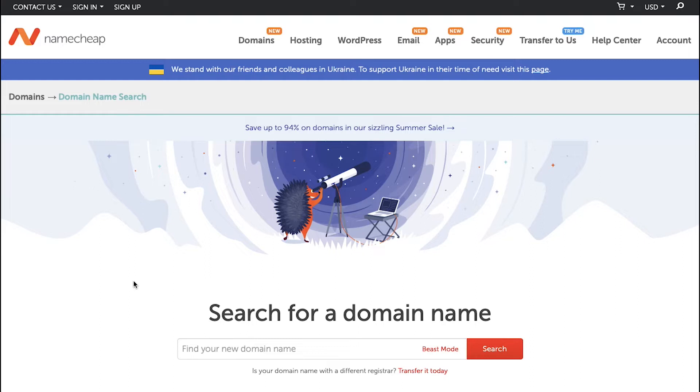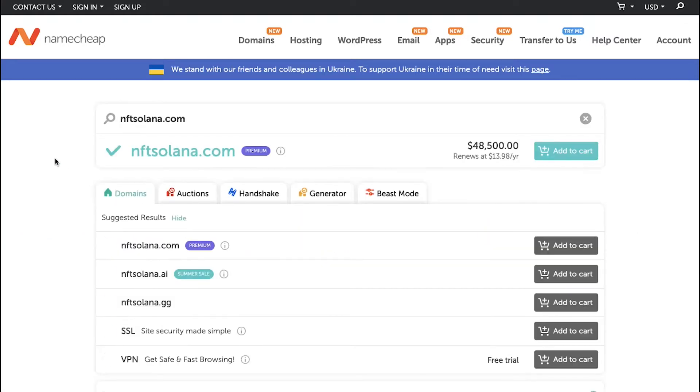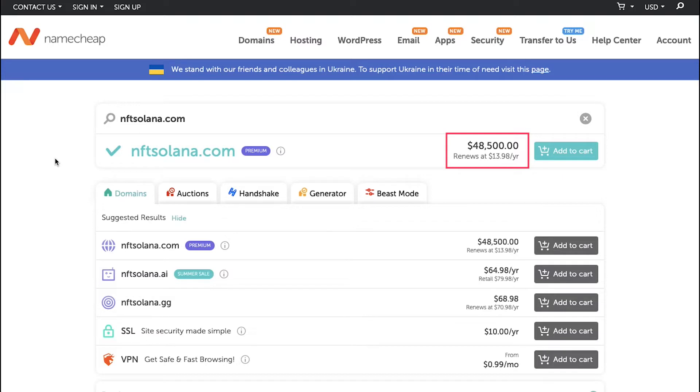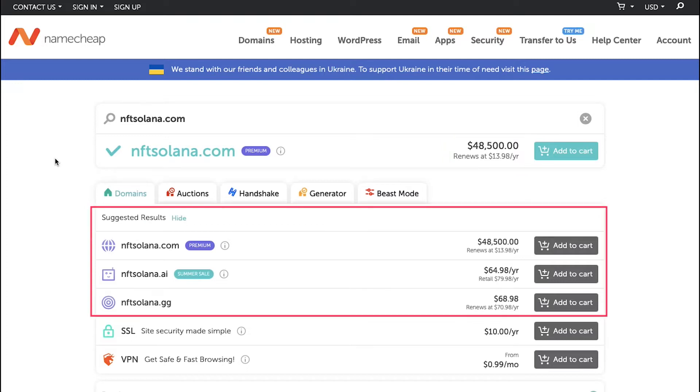Sometimes your desired domain name might have a higher demand, and that can make it premium, which would be costly. And sometimes your desired name may even be unavailable. Let's make our first search — in the search box we're going to type nftsolana.com and click on the search button. Namecheap will search the availability of that domain and also suggest similar domain names. As we said, this name has high demand and so it is a premium domain which will cost around $48,500, which is very costly.